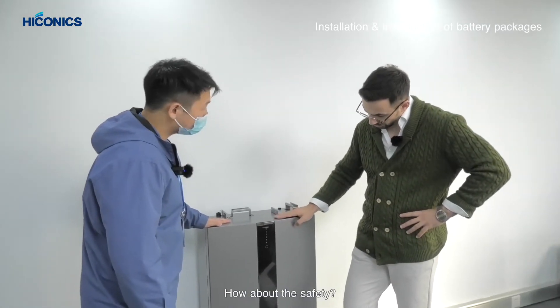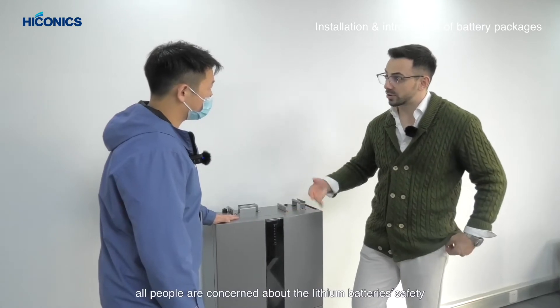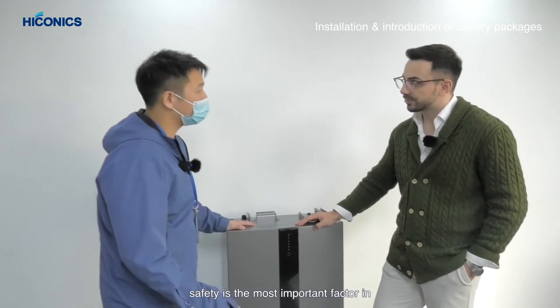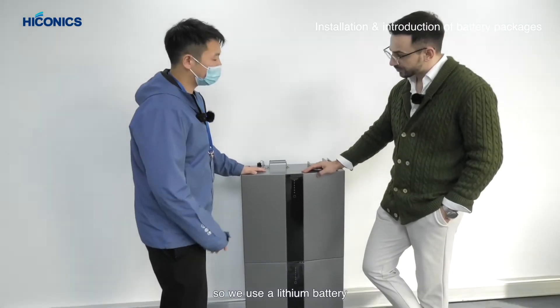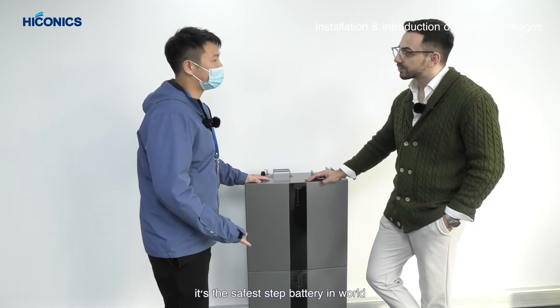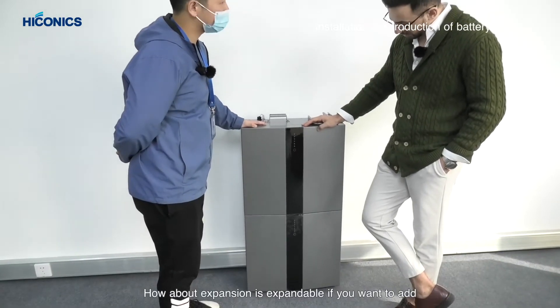According to research, ATL has the number one installed capacity in the world. Safety is the most important factor, especially in a residential energy storage system. We use a lithium iron phosphate battery, which is the safest battery in the world.